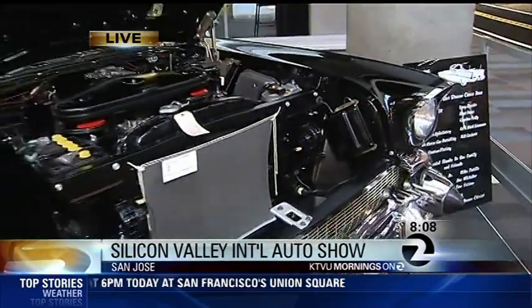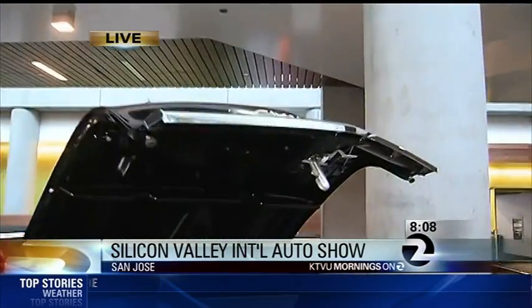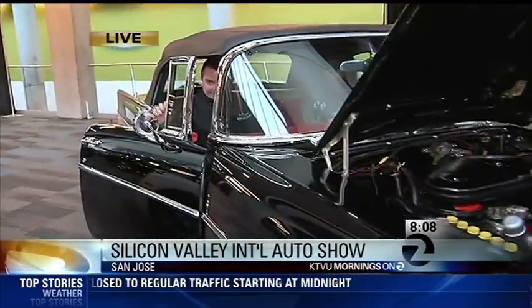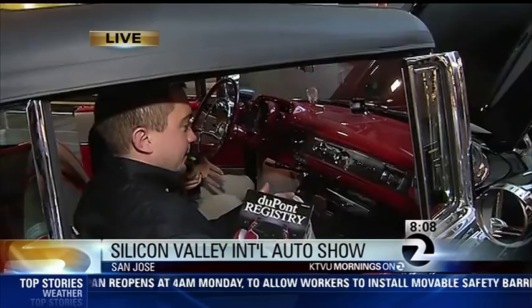This is the exotic car section, and this is a '57 Chevy Bel Air worth a couple hundred thousand dollars. Joined by Andrew Neighbors from DuPont Registry, an exotic car specialist. What is so special about this car?